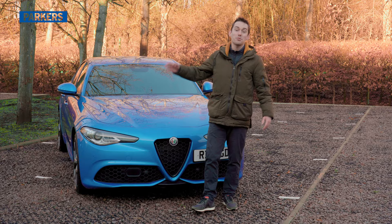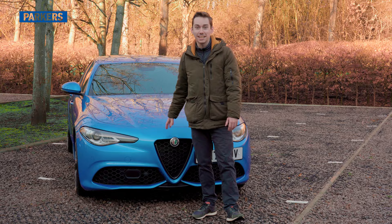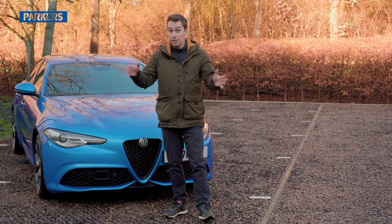So there you go — four things I like and four things I don't quite like so much on my new Alfa Romeo Giulia Veloce. As you can tell, I'm a fan of it overall; there are just a few little things that need addressing, and hopefully by the time the next video comes around in about a month we'll have an update on those. In the meantime, let me know what you think of the car, if you've got any questions, or if you're an existing owner and want to share something — all of that is welcome. See you next time.